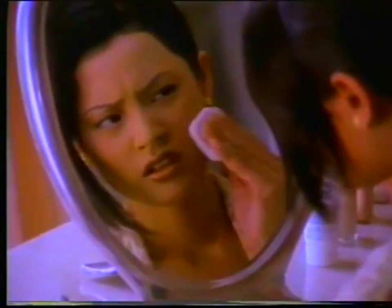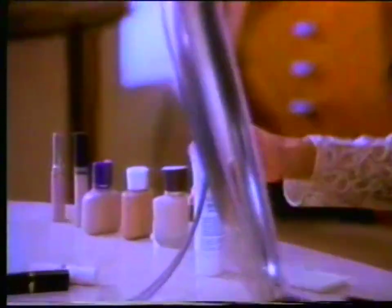I used to hide my dark complexion with thick makeup to look fairer. Then I thought, why hide when I can improve?